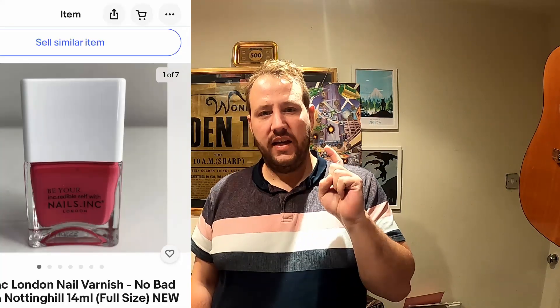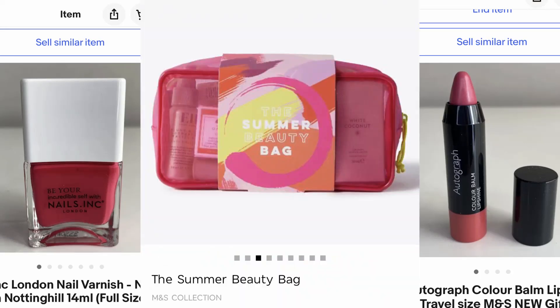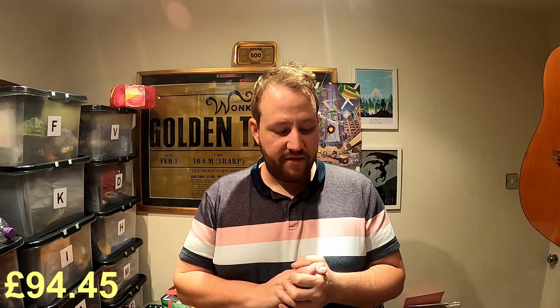We still have the nail polish, the lip balm, and the bag that haven't sold. I'm going to stick them all together as a bundle and try to sell them for about eight to ten pounds plus postage, just to break even. So the total amount brought in including postage is 94 pounds 45. I've paid out 25 pounds 65 in postage, 12 pounds 98 in eBay fees, and of course the 25 pound initial buy cost — which leaves us with a profit of 30 pounds 82.